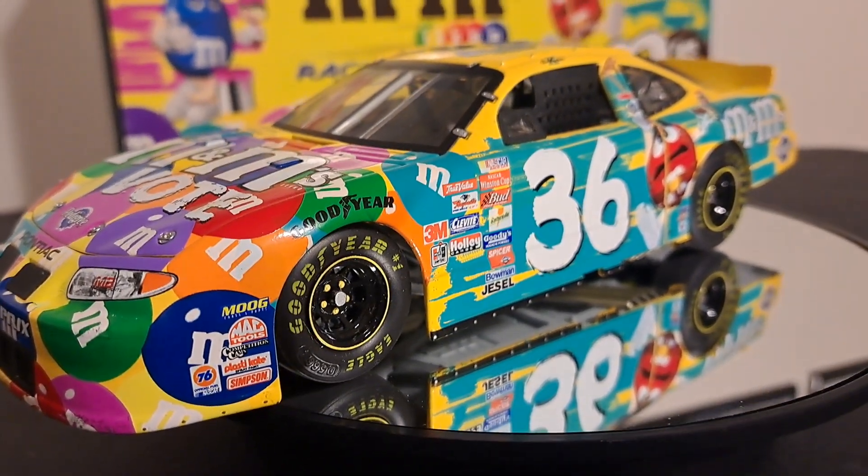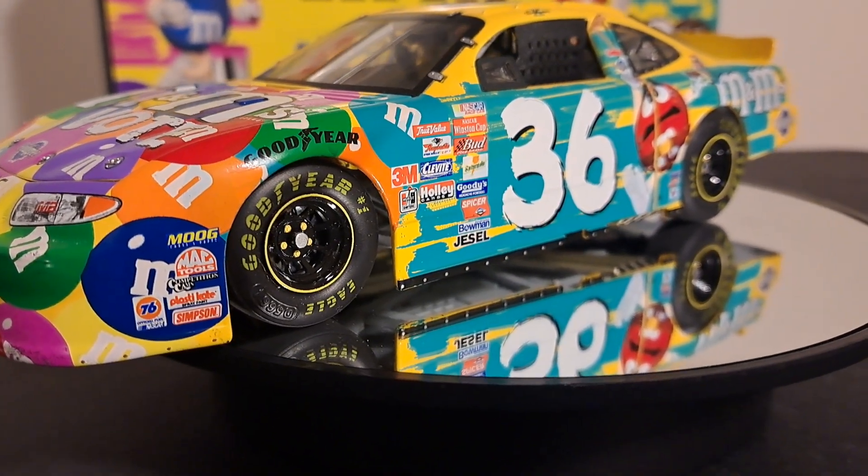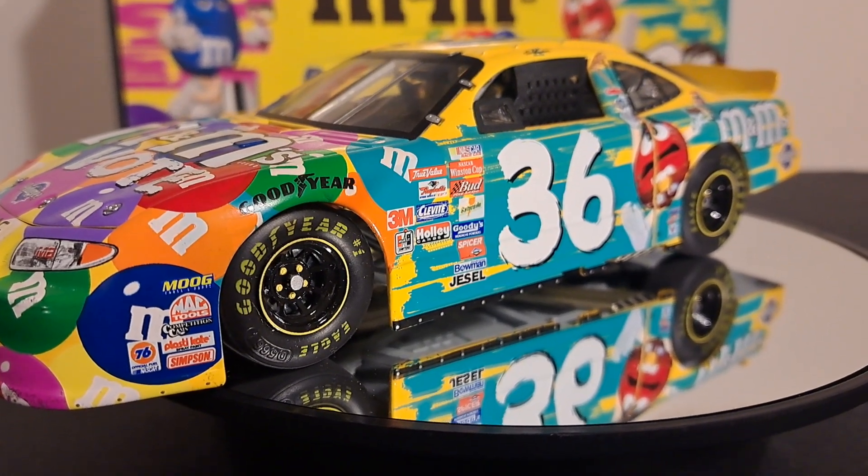On this particular car, this livery was for a special promotion, and we're going to talk about that promotion right now.